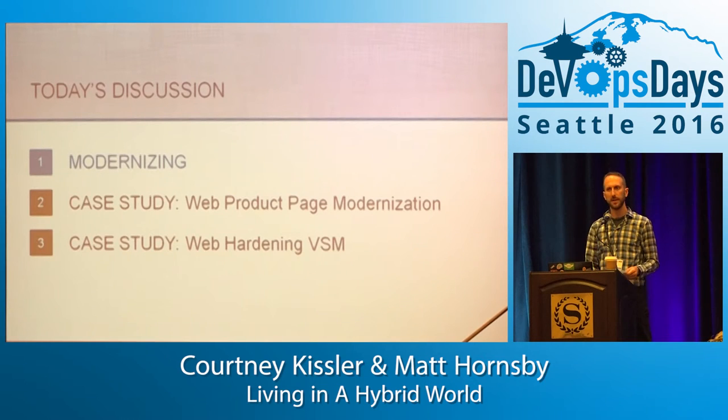My name is Matt Hornsby. I'm a principal engineer at Nordstrom, and I was working for about the last year and a half on modernizing a big portion of the Nordstrom website. This is the product page where all of our purchases go through — it's where everybody goes to click the button to add things to their shopping bag. It was a big undertaking. We went from a very old and crusty legacy system and modernized it.